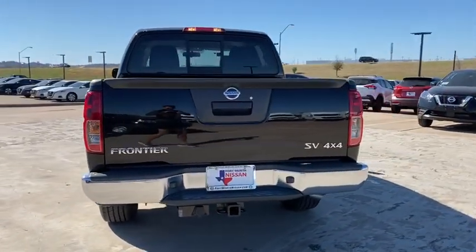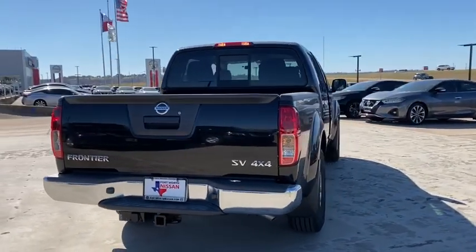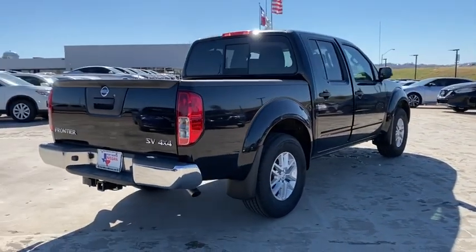The Frontier's interior comforts include cab versatility, under-seat storage, and seating for five.